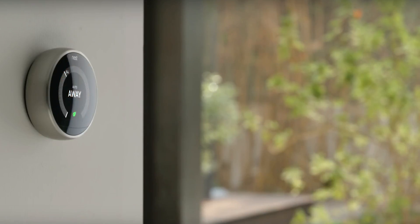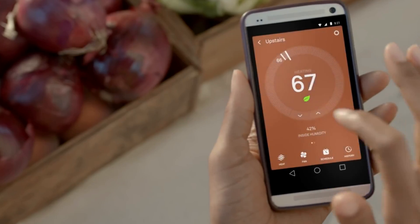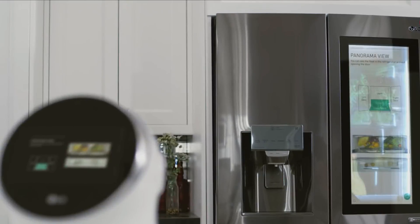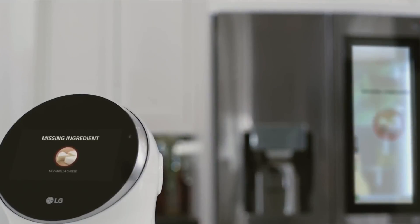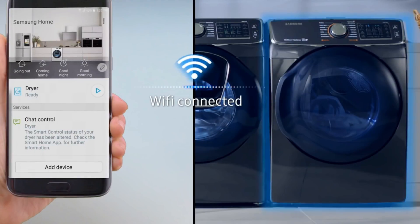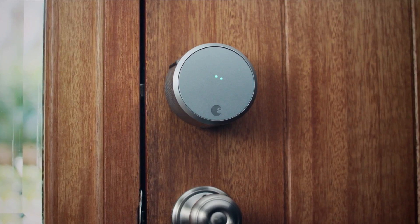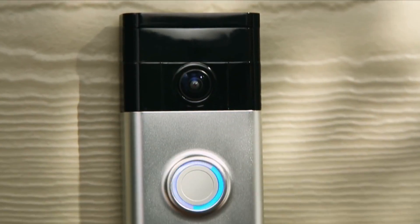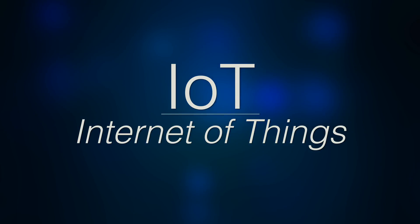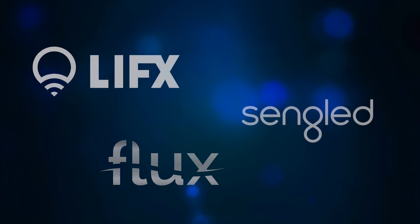Within the last few years, smart products have slowly made their way into our homes, and transformed the way we interact with our everyday gadgets and appliances in an effort to simplify tasks and streamline our routines. These products fall under the banner known as the Internet of Things, and one of the most widespread categories in this market is smart lighting, where several companies have since introduced their own smart solutions.